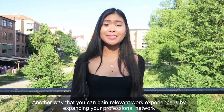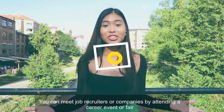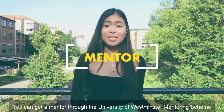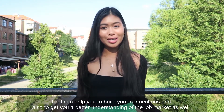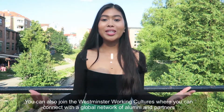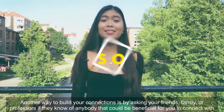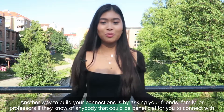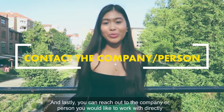Another way to gain relevant work experience is by expanding your professional network. You can meet job recruiters or companies by attending a career event or fair. You can get a mentor through the University of Westminster's mentoring scheme to help build your connections and understand the job market. You can join Westminster's Working Cultures to connect with a global network of alumni and partners. You can also ask friends, family, or professors if they know anyone beneficial to connect with, connect with others through LinkedIn, or reach out directly to a company or person you'd like to work with.